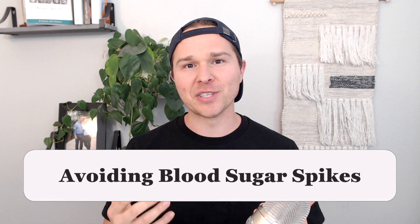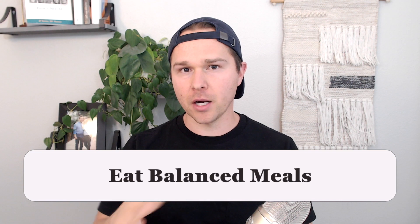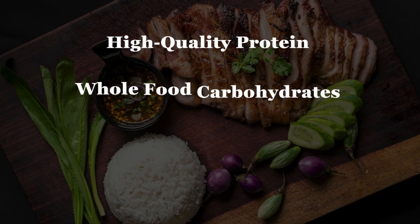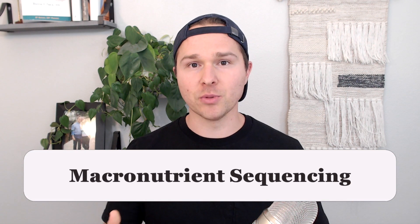There are three things we can do to reduce the likelihood of experiencing a spike in blood sugar. The first is eating balanced meals versus eating carbohydrates by themselves. A balanced meal is going to contain a high-quality protein source, a whole food carbohydrate source, a fat source, and potentially a non-starchy vegetable. For snacks, you'd want to pair carbohydrates either with protein or with a source of fat. The second thing you can try is called macronutrient sequencing.